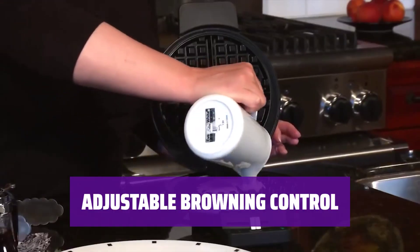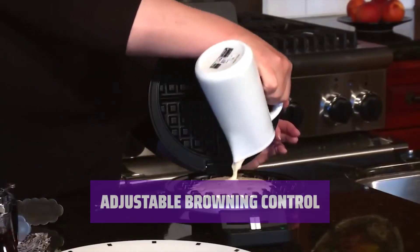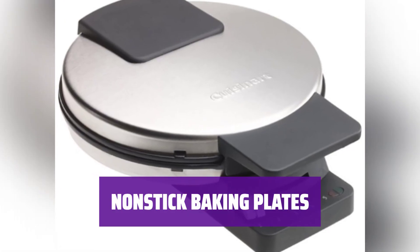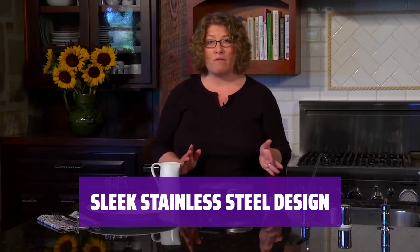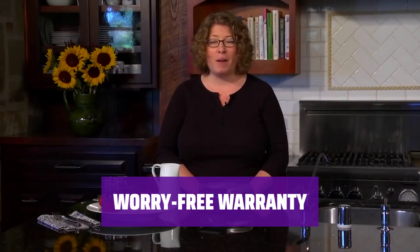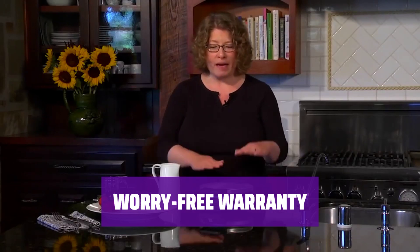Create large traditional-style waffles effortlessly. Easily customize your waffle browning with 5 settings. Enjoy hassle-free clean-up with non-stick baking plates. Add a touch of elegance to your kitchen with brushed stainless steel housing. Rest easy with a limited 3-year warranty and 90-day manufacturer warranty.